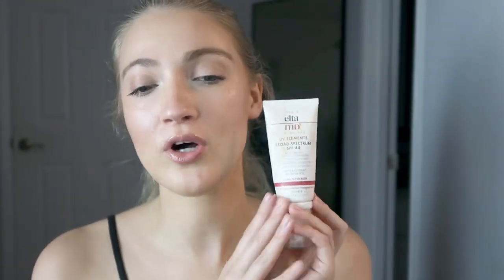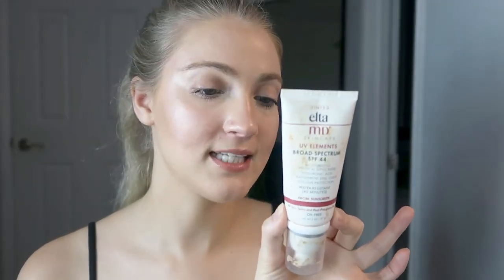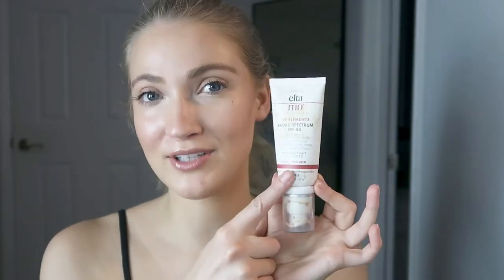I also want to mention some of the Elta MD sunscreens. I love the Elta MD UV Elements Sunscreen — it's beautiful. It gives a light coverage but just sinks into the skin amazingly and feels so lightweight. It will help to even out the skin tone. This has SPF 44, it is a mineral sunscreen, and it's oil free, fragrance free, gluten free, paraben free, sensitivity free, and non-comedogenic. It uses zinc oxide 10% and titanium dioxide 5.5%.